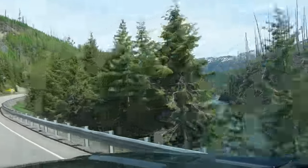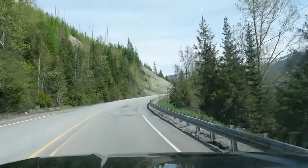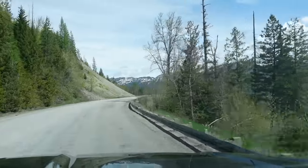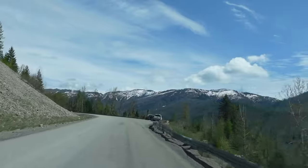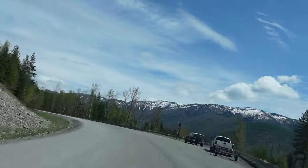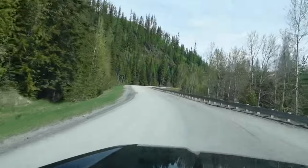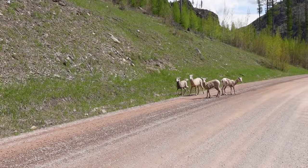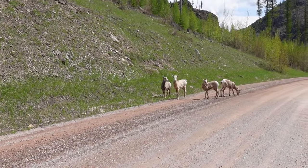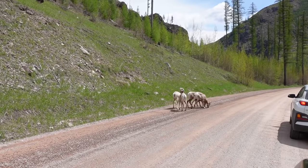The North Fork is a great river for rafting and fishing. This road is 12 miles of pavement once you get north of Columbia Falls, and then it turns to gravel for about 8 miles until you get to the Camas Road. The day we went up to Polebridge, we ran into four baby bighorn sheep, which was pretty cool.